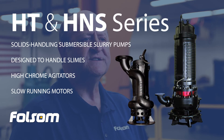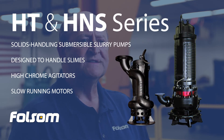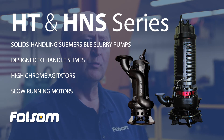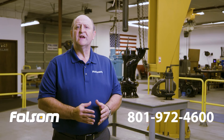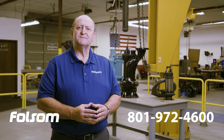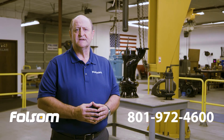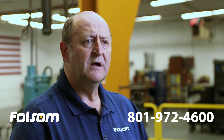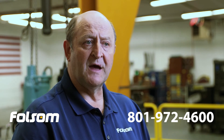Equipped with high chrome agitators, slow running motors and large passages for solids to pass through, these are true slurry pumps and not modified water pumps. Give us a call today to arrange a site visit by one of our experienced application specialists. Selecting the right pump for the job will reduce downtime, reduce costly repairs and spare parts, increase efficiency and ensure a safer, cleaner working environment.